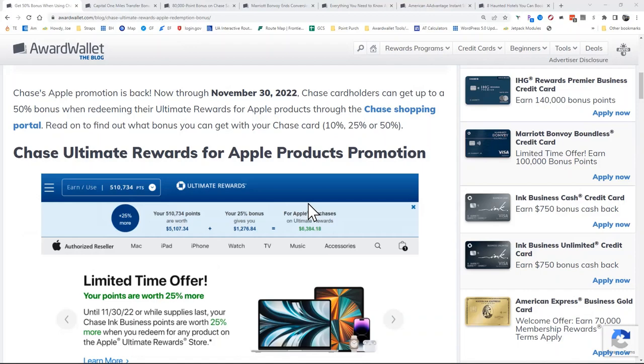For example, if you have a Sapphire Reserve card, you can get 50% greater value out of your points. So if you had 100,000 points, you could purchase $1,500 worth of goods. So that might make sense for some of you.